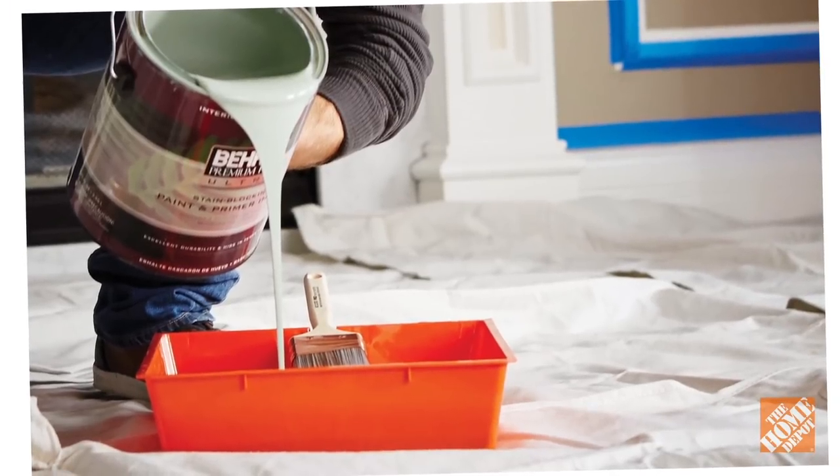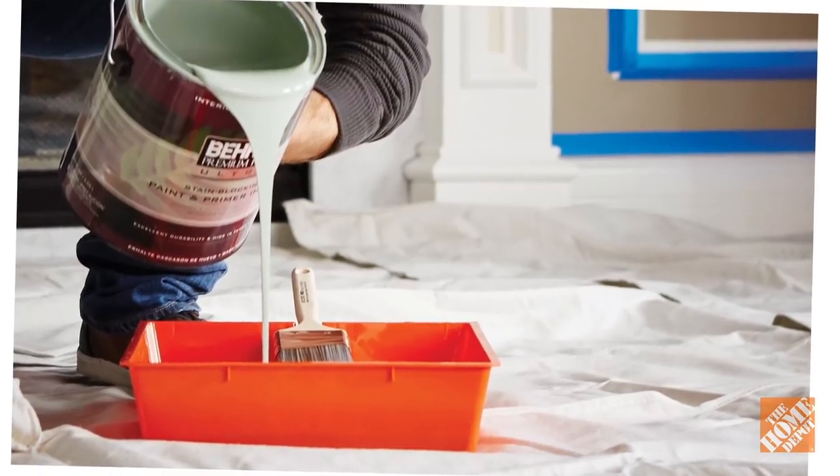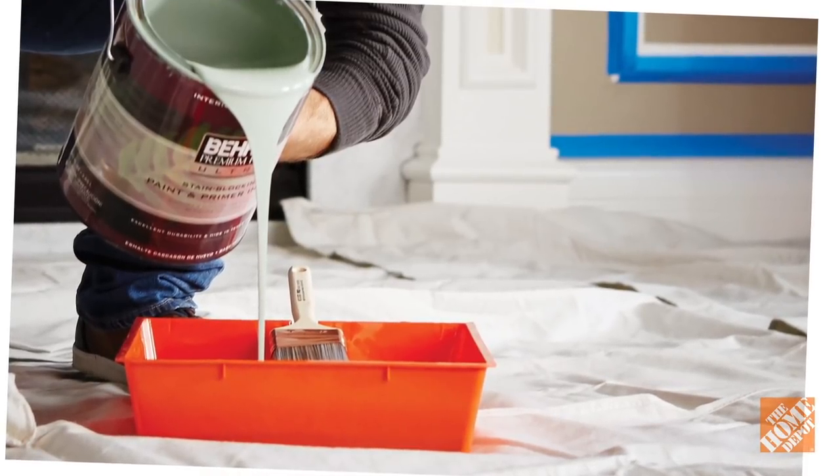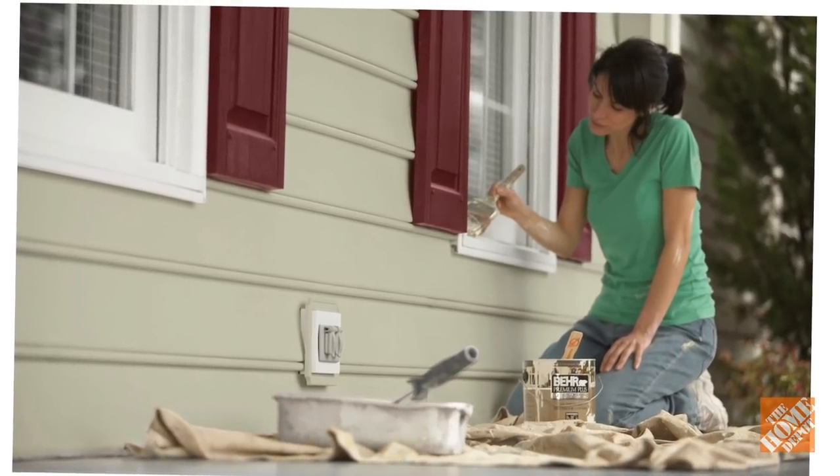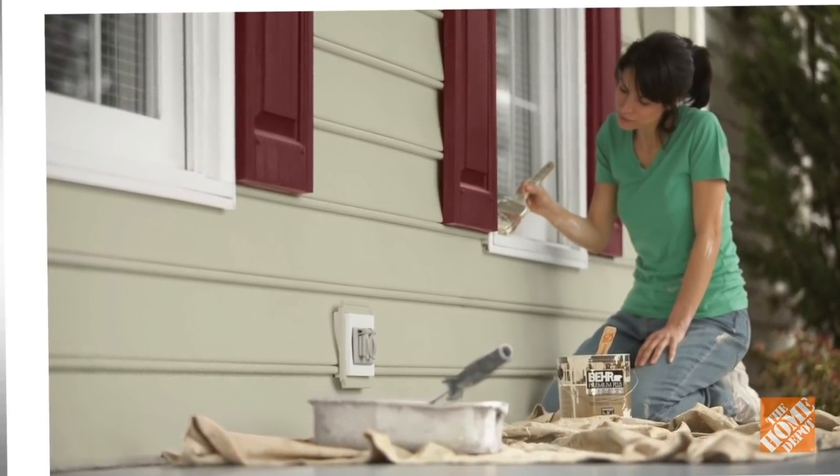Use drop cloths to protect indoor flooring, outdoor furniture, countertops, and appliances. Cover the ground, patios and decks, bushes, and other vegetation outdoors as well.